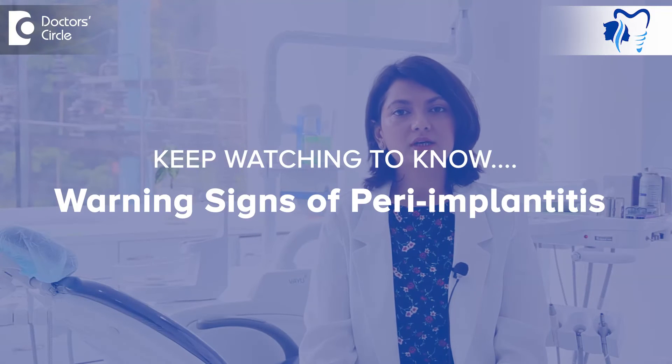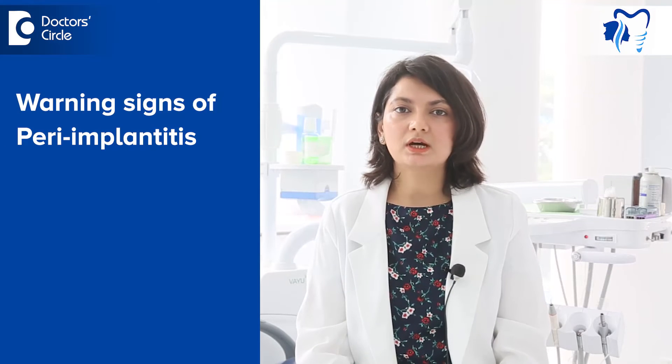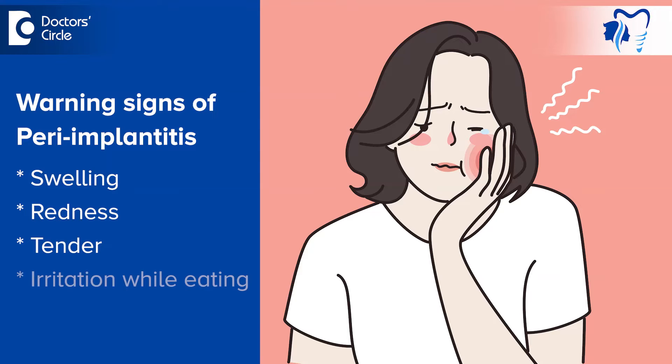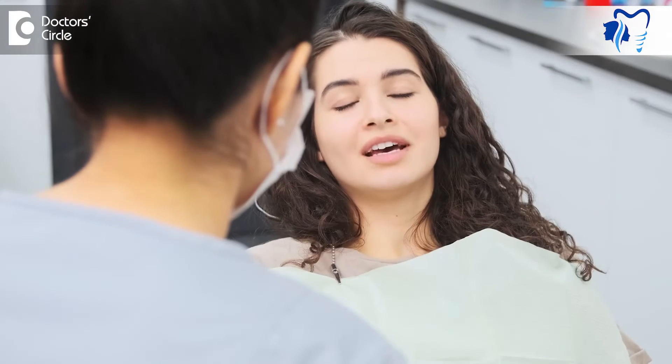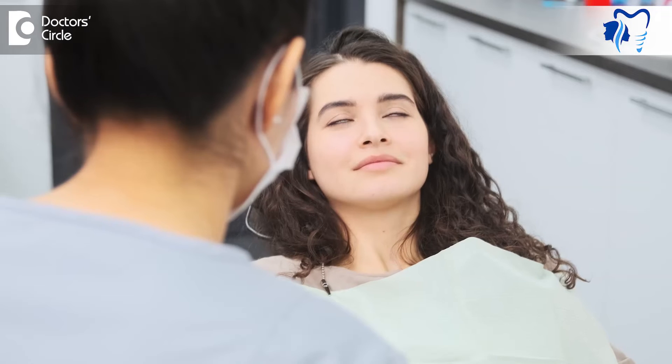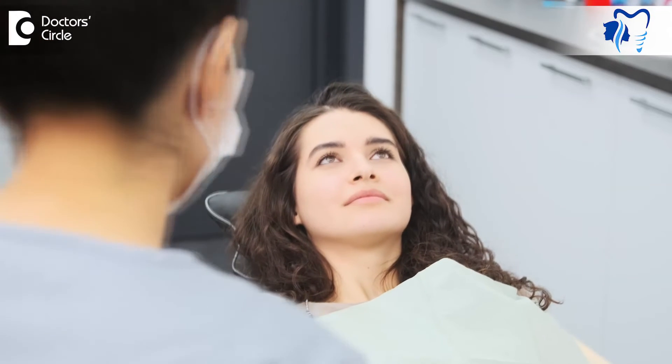What are the warning signs for peri-implantitis? The most common start to peri-implantitis is swelling around the implants, redness, tenderness, irritation while eating and pain. Ideally, you should report to a doctor the moment these problems arise so that your surgeon can look into what is the problem. If you ignore this problem, it can eventually lead to loosening of the implant and finally failure.